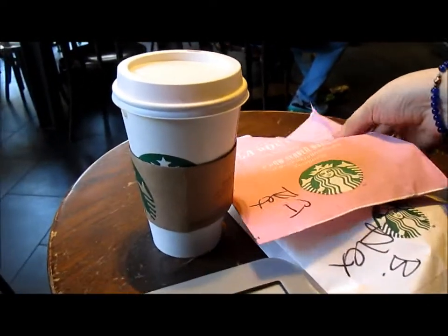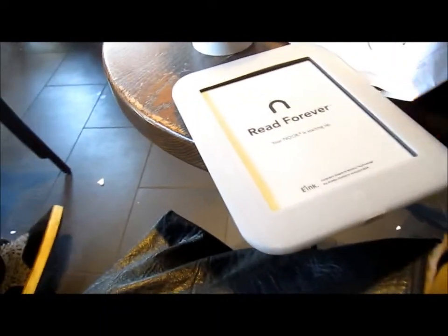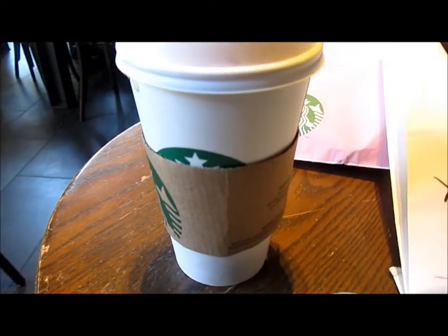Breakfast before work: croissants, bacon, egg and cheese, and peppermint milk.